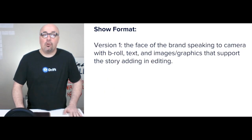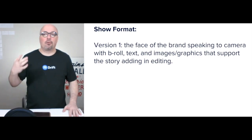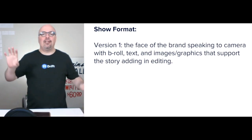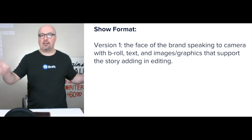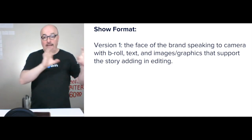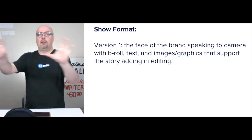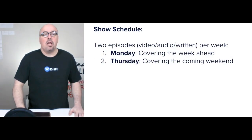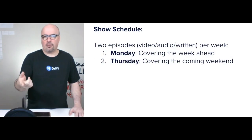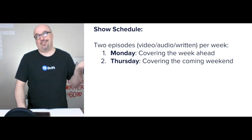The short show format for version one — on research — would be the face of the brand speaking to camera, and then having an editor bring in b-roll, text, images, and graphics to help tell that same story. That's each episode at version one. Two episodes covering the week ahead and the coming weekend would be the focus.